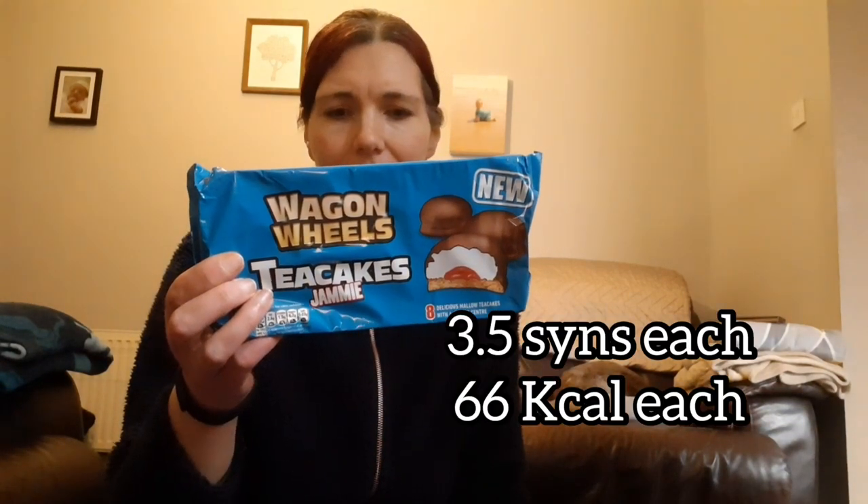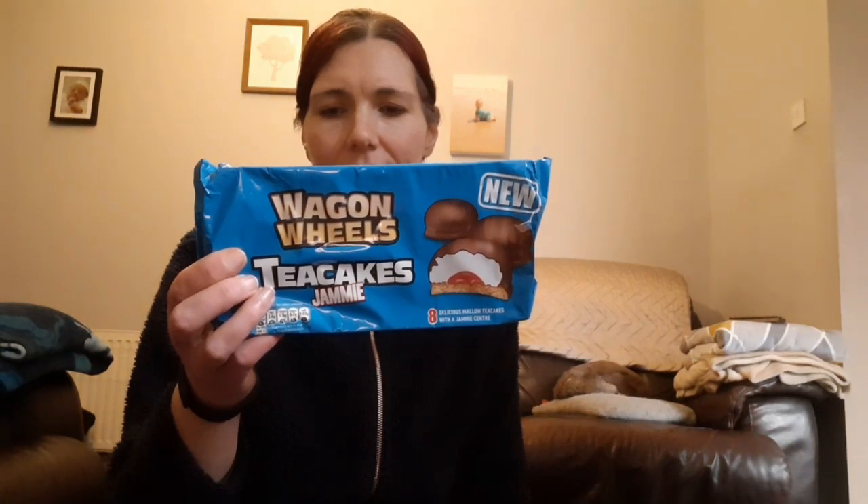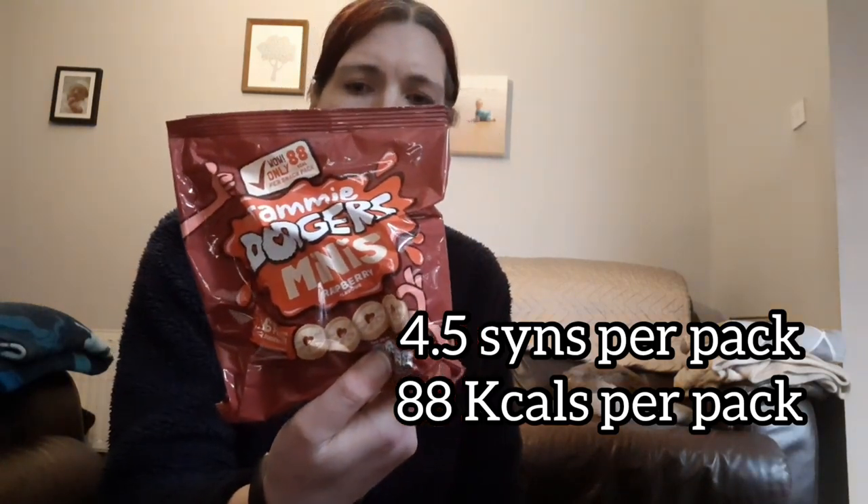I've also got two packets of Wagon Wheels tea cakes jammies - these were only 60p each, so two packs of eight, and per tea cake it's 66 calories - about three syns. Declan definitely picked the Jammy Dodgers mini raspberry flavor - only 88 calories per snack pack, about four to four and a half syns on Slimming World. Something else Declan picked: Werther's Original creamy toffees. He loves these. The whole bag is 427 calories and there were quite a few different Werther's options on there.